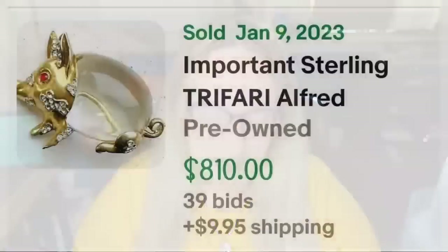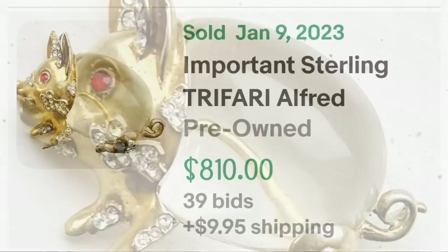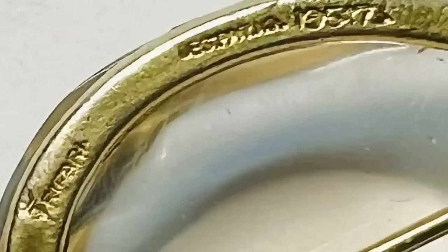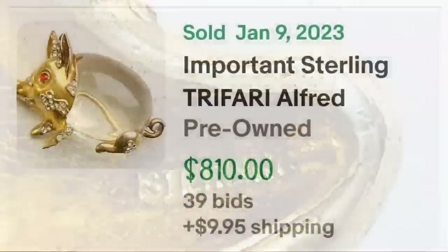Up next is a type that sells for good money: jelly belly brooches. Traditionally they use a clear cabochon stone. This one is a pig — an important sterling Trafari Alfred Philippe lucite jelly belly pig brooch. It was an auction, got 39 bids, and sold for $810. Here you can see the big jelly belly stone, and it is clearly marked Trafari on the outer rim. On the front of the snout it says 'sterling' — a great sale at over $800.